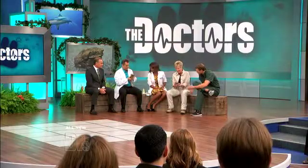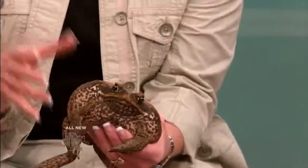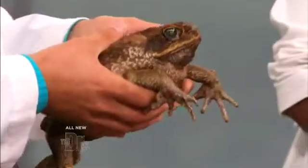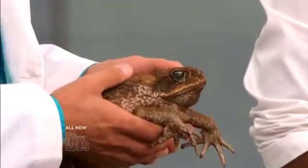Let's move on to our toad friends here. These are actually toads — toads living more on land, frogs living more in the water. That's the main difference. These are the marine toads, also known as the cane toad, and sometimes called Bufo marinus. This is an animal originally found in Central and South America.